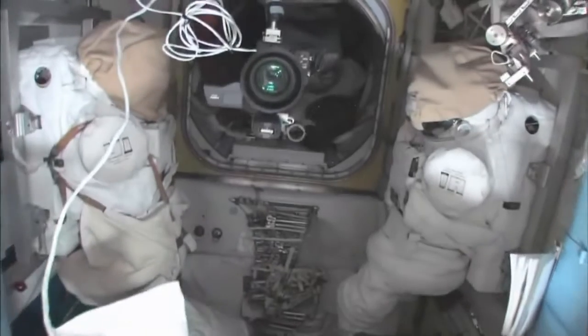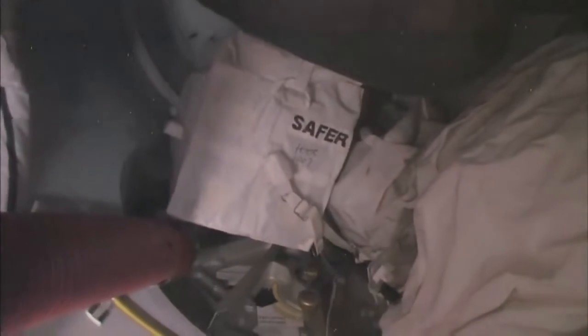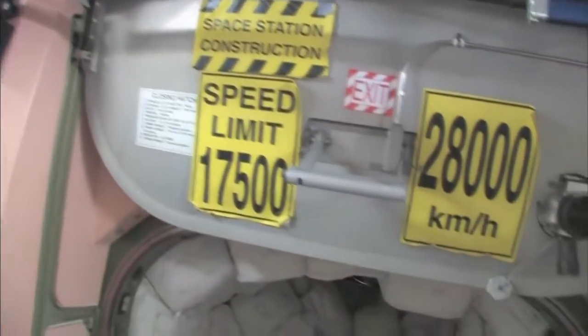Here's the airlock — the Quest airlock. This crew lock is a hatch that goes outside into space. You can see that hatch right there. We're storing EVA-related things here. You can see this is a SAFER, which is a kind of jet backpack that we wear on the outside of our spacesuits. In case we get separated from the spaceship, we can fly our way back in. I remember being a Capcom on STS-96 when I first saw these signs — that's pretty amazing.